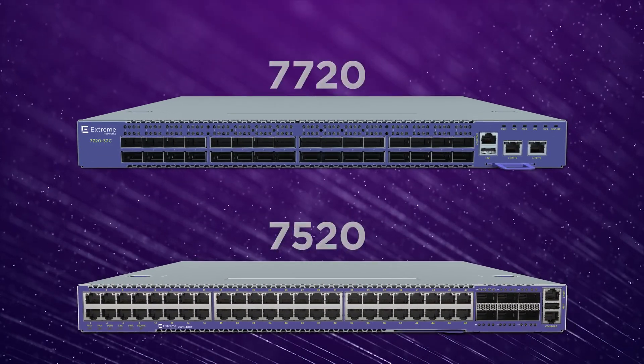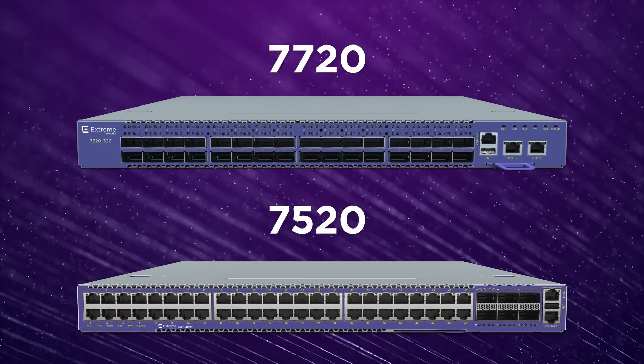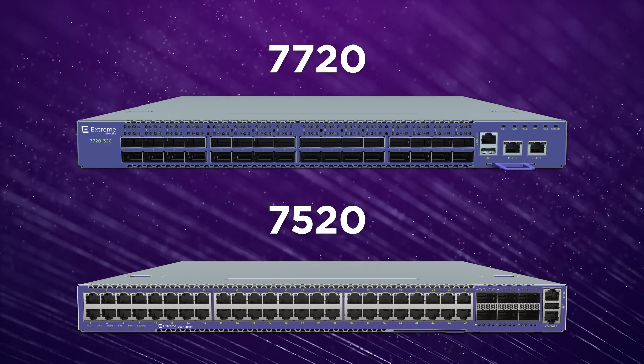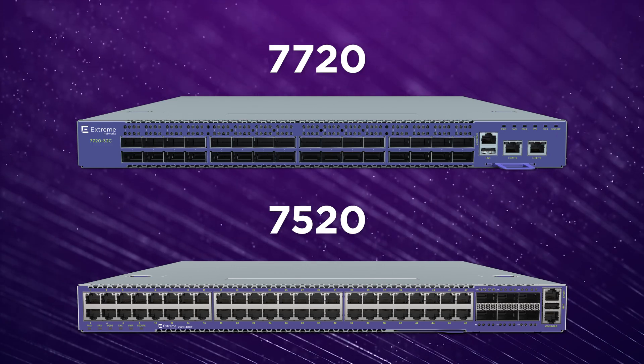We're now bringing universal hardware to the core of the network with the release of the 7000 series switches. These switches support both fabric engine as well as switch engine and offer high performance, high capacity, and higher reliability to our enterprise customers.